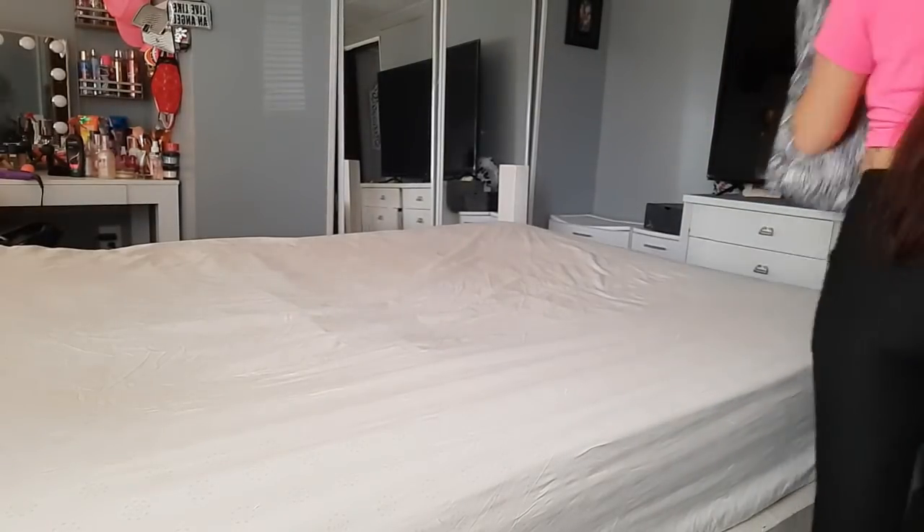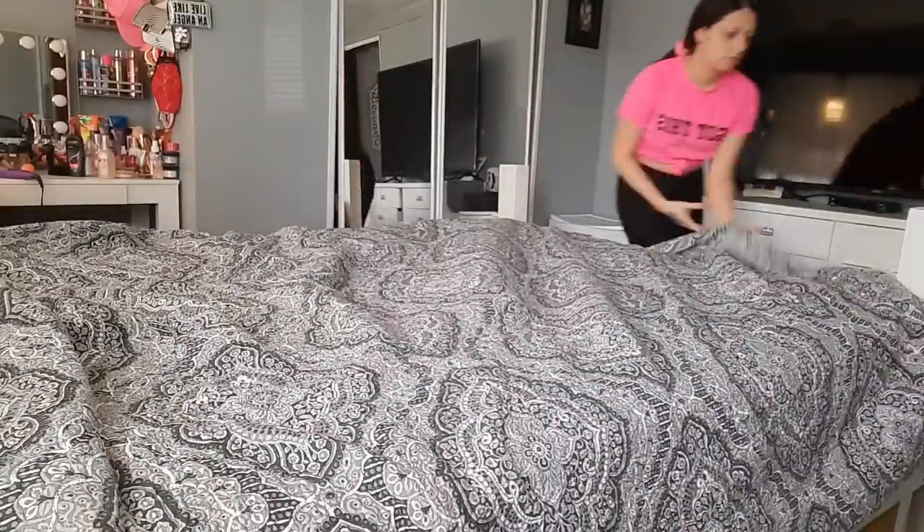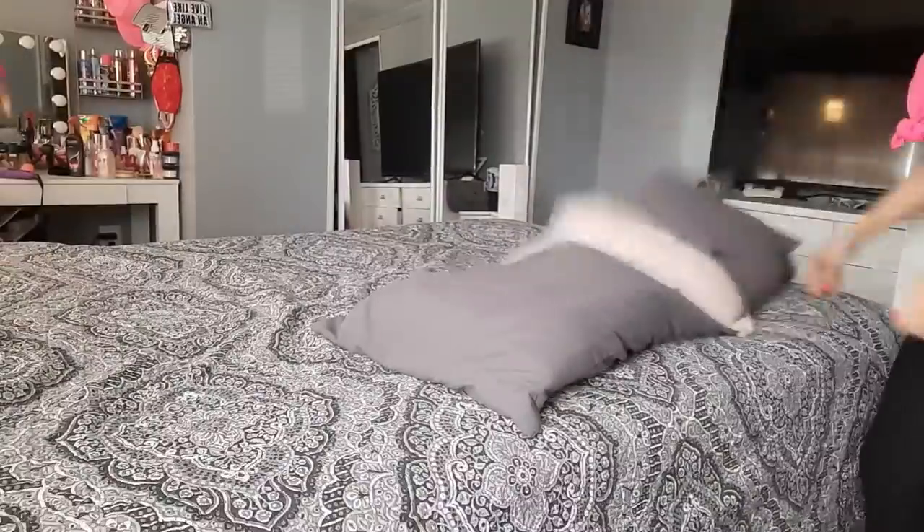So now I'm just getting to my bed. I actually stripped it this morning and threw everything in the wash, and it just got done in the dryer — that's why I'm so late making it. But either way it's getting done, and then we'll move on into the kitchen.